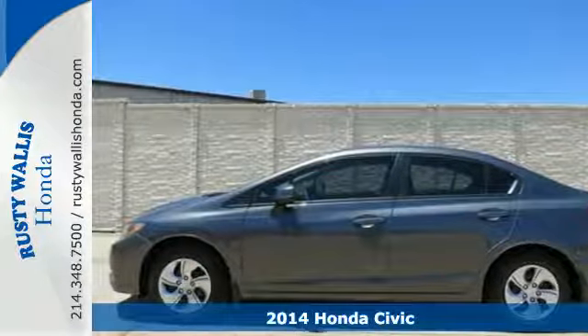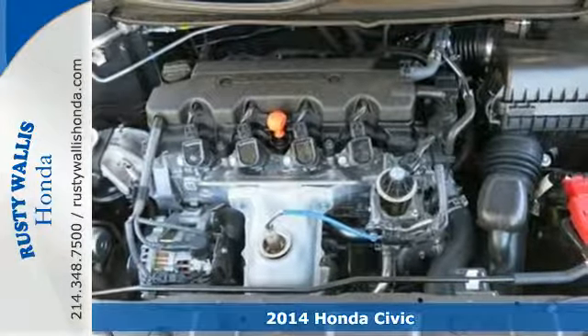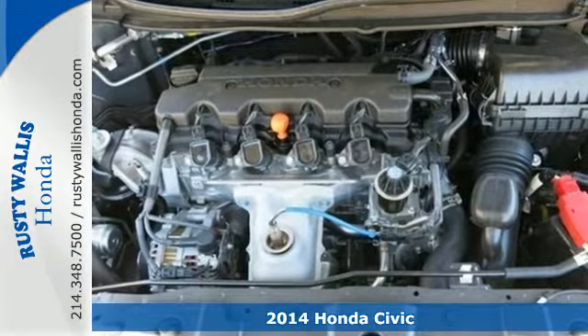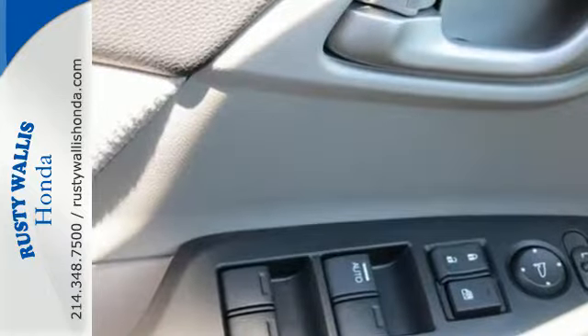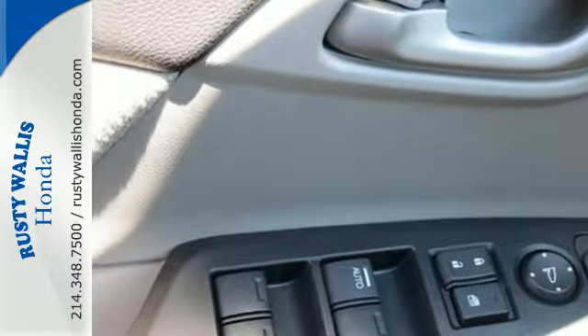Here's the 2014 Honda Civic. Your search ends with this Honda. The 4-wheel independent suspension and stability and traction control work with the spirited engine giving you the unparalleled fuel economy you deserve.